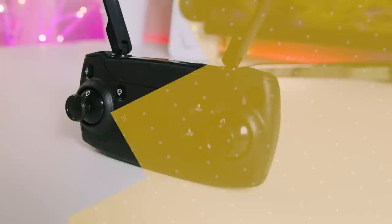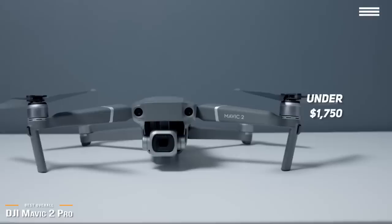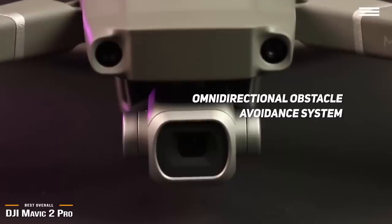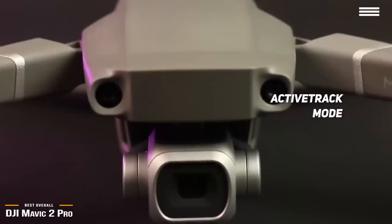Next is the DJI Mavic 2 Pro, our pick for the best overall drone, coming in just under $1,750. The DJI Mavic 2 Pro is one of the best overall drones for those serious about aerial video and photography, or drone enthusiasts wanting to invest in a solid prosumer drone. The Mavic 2 Pro features an omnidirectional obstacle avoidance system with sensors in every direction that stops the drone if an obstacle is detected. In most modes, the forward, rear, upward, and downward sensors are active at all times, and once switched to active track, it identifies and tracks a moving subject with side sensors enabled.